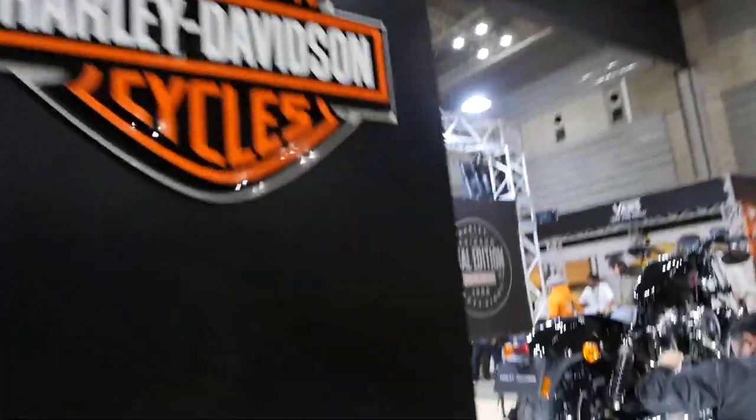Today we're talking about a limited edition 2022 48 Sportster from Harley-Davidson and nine things you need to know. It's Mike with Riding in the Ozarks, and I found a video on YouTube recently talking about a 2022 model Sportster 48 limited edition called the Final Edition.